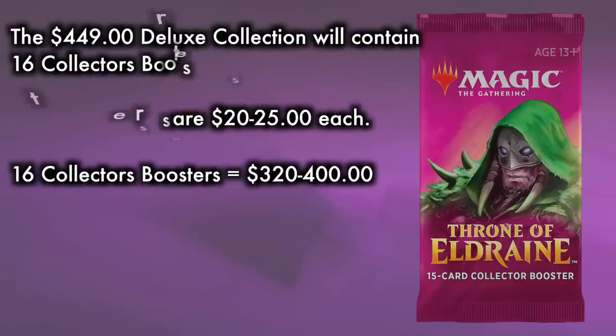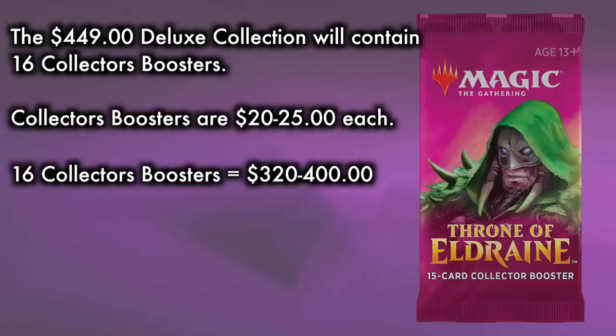The deluxe edition also comes with packs of magic cards — premium packs. The deluxe edition will contain 16 collector's boosters. Collector's boosters go for about $20 to $25 each, so we can estimate 16 at $320 to $400, which is mind-blowing. This is really the meat of the deluxe collection: you're spending $450 to get $320 to $400 worth of collector's boosters. So if you are already going to buy a whole bunch of collector's boosters and you like things like the binder, the Arena code, or the non-foil Kenrith, then that's where this becomes a collection you might want to pick up. But as far as premium bling for whales, I am just not seeing it in this.